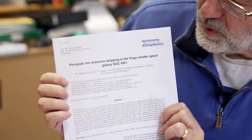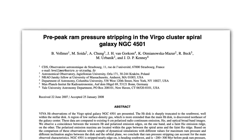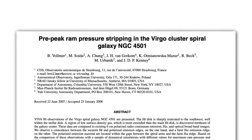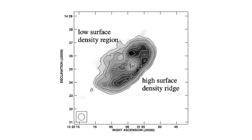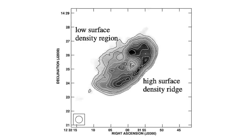Here's a paper where they were looking at NGC 4501, which is another name for Messier 88, and looking for the effect of the material getting stripped out. Sure enough, when you look at the atomic gas — the hydrogen gas — you can see there's this high-density region on that leading edge and then lower-density material on that side.